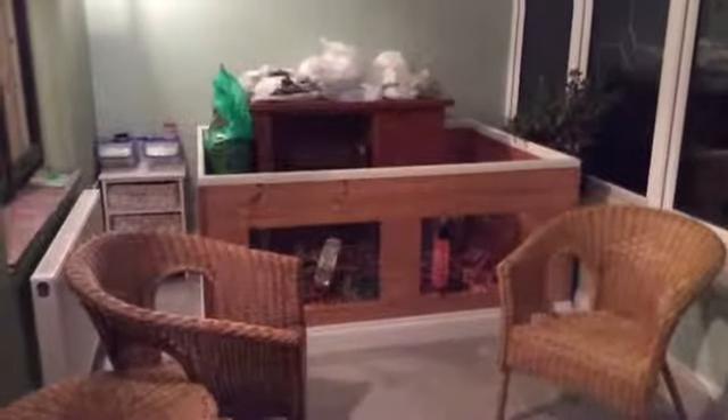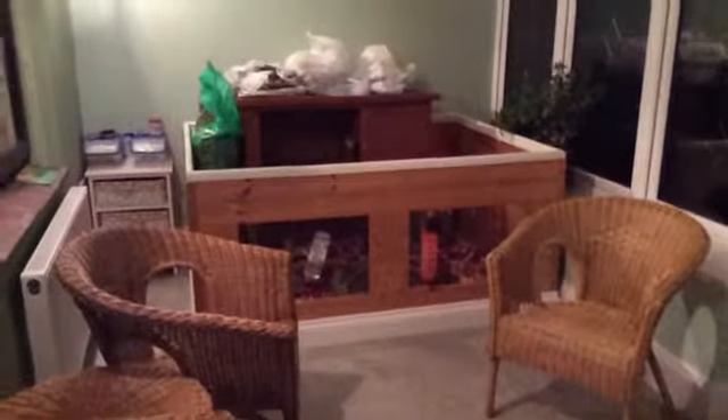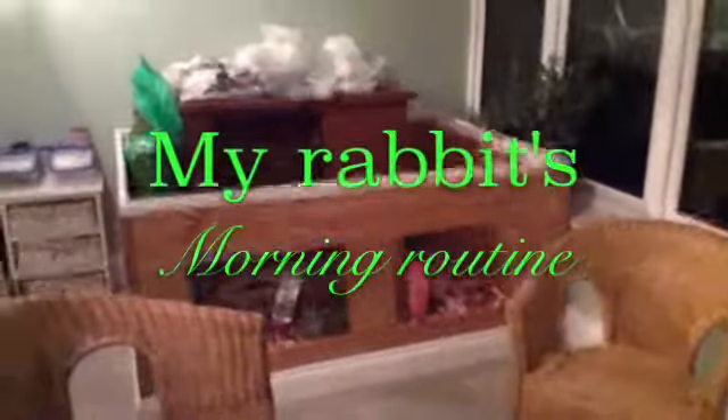Hi guys, it's International Piggies here, and today's YouTube video is going to be my rabbit's morning routine. The first thing I'm going to do is let them out.